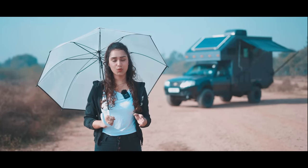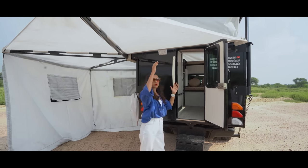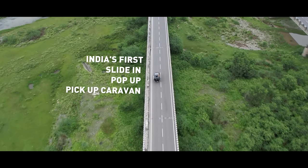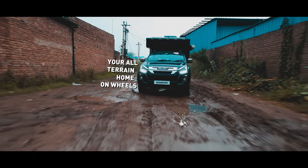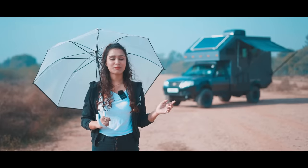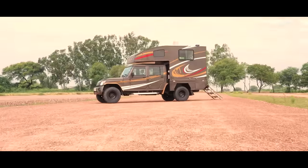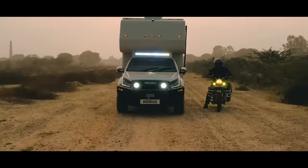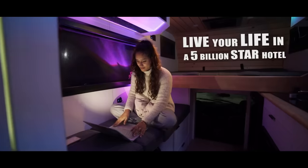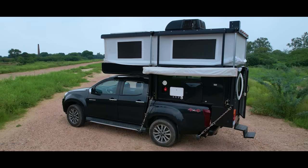Back in 2022, when we were walking through our conversion Vagabond — India's first slide-in pop-top pickup caravan — we slightly teased this concept on the Tata Yodha. Now, here we are. Mind it, all these pickup conversions are customized to client specifications, meaning each differs in terms of the MLTs that are in there, and is unique to itself.